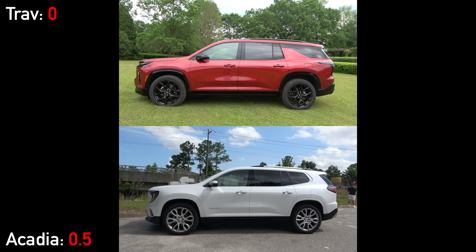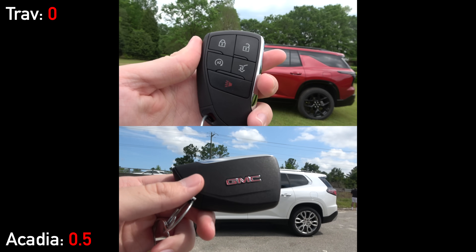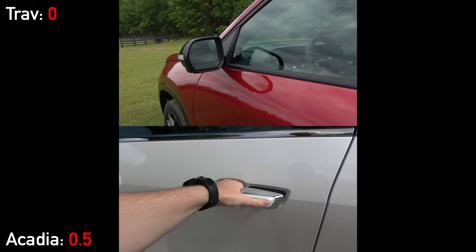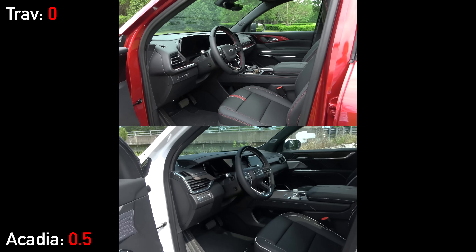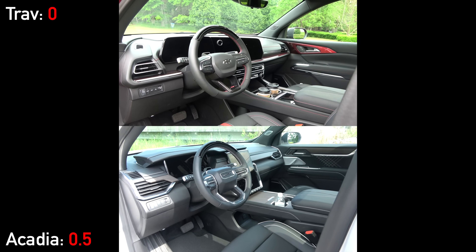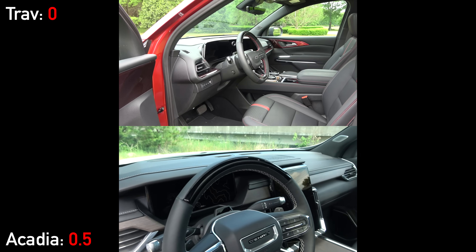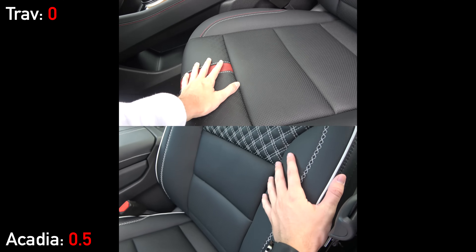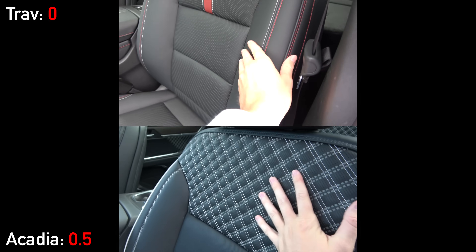As we walk towards the interiors, both models have smart entry systems, as you would expect. They also have the same key fobs with remote start. There are no sensors behind their door handles, so you will have to press the buttons to unlock. Once we open up the doors, the interiors are completely different from each other — even more so than the exteriors. Despite being siblings, this is certainly not the badge engineering of the 90s.